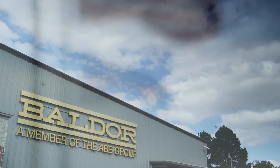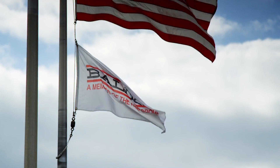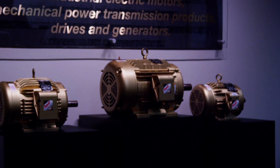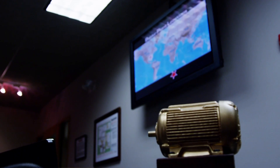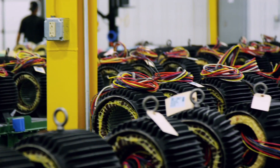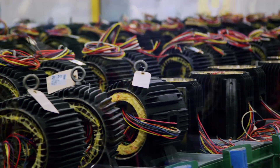Baldor was founded in 1920 in St. Louis, Missouri, by Edwin Bauman and Emil Doerr. Mr. Bauman was an electrical engineer, Mr. Doerr was a machinist, and so their intent was to build a better motor — by that I mean a more efficient motor — and that's still our goal today as a company.